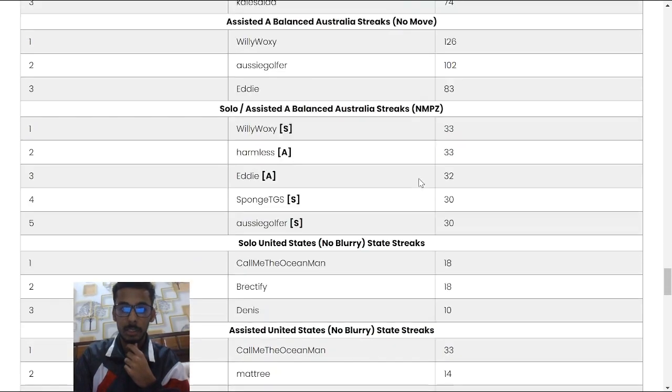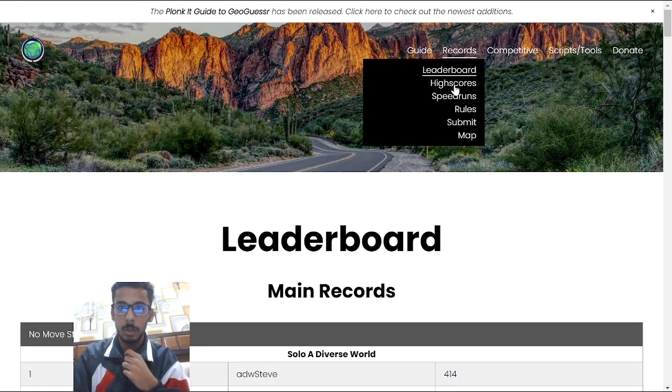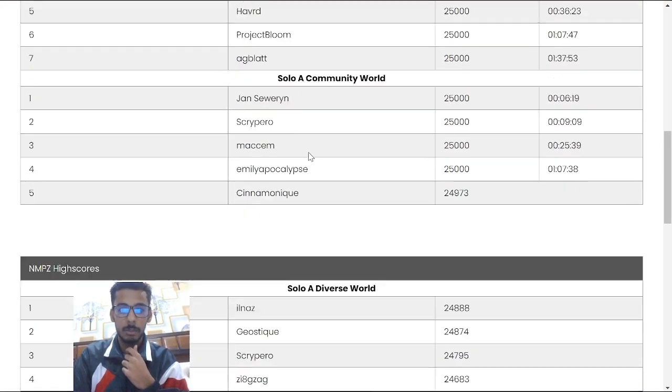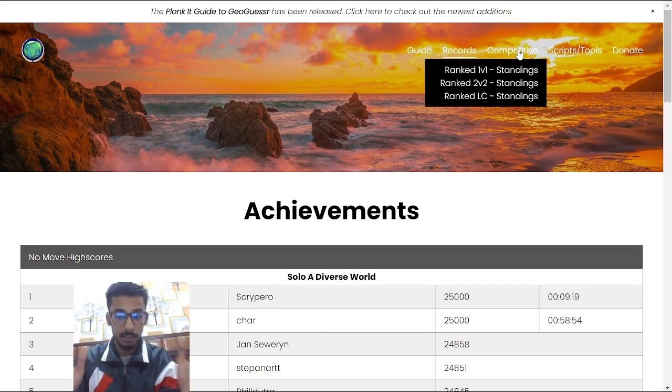You can also see my record — there it is. You can also see some high score records on Diverse World and Community World — basically two different modes. You have the competitive standings, which you can play in the Plonkad Discord. I'll link that in the description as well.